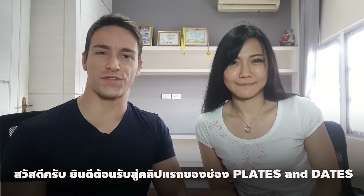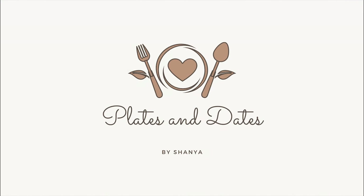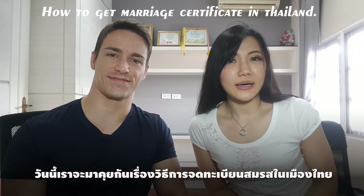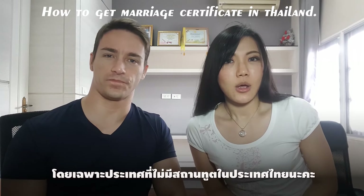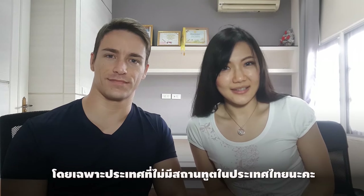Hi everyone and welcome to the first video of the Plates and Dates channel. My name is Sean and I'm Tanya. Today we are going to talk about how to get a marriage certificate in Thailand, especially when your country doesn't have an embassy in Thailand.